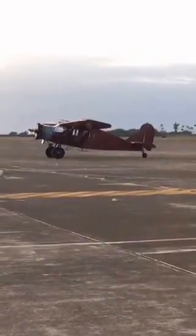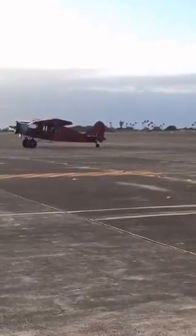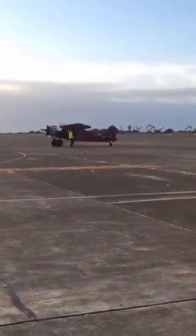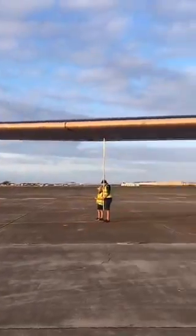Good morning everyone. What you just witnessed is the Bulbanka aircraft, the oldest airplane in Hawaii, and it's just landed here at Kailoa airport. It has landed right next to the newest aircraft of its kind, and that's the Solar Impulse.